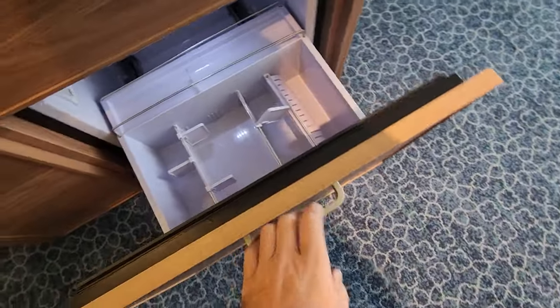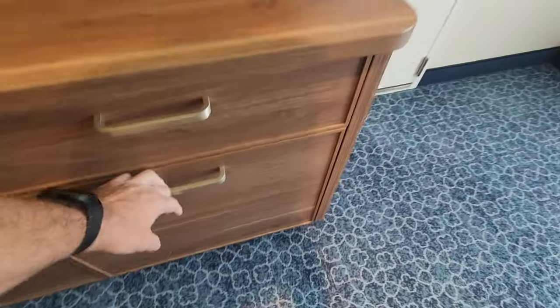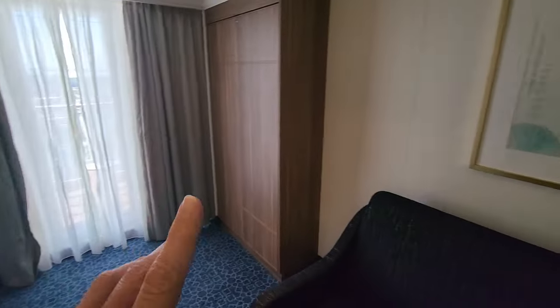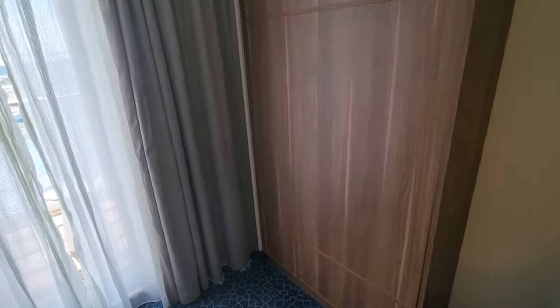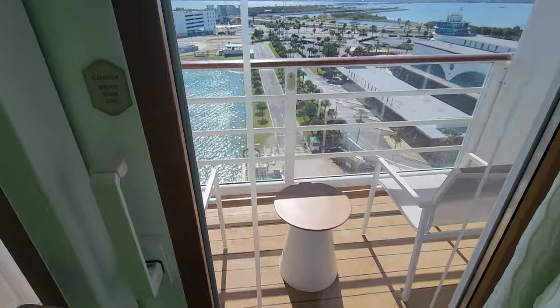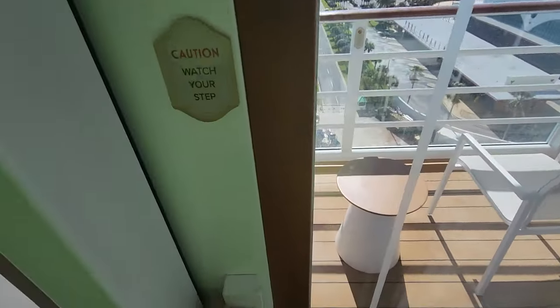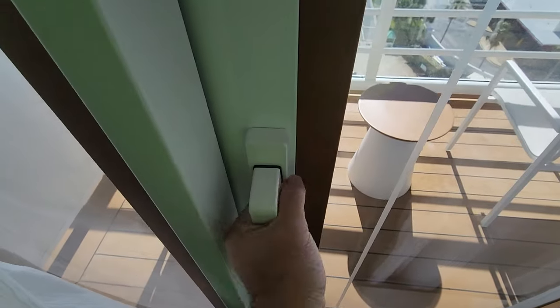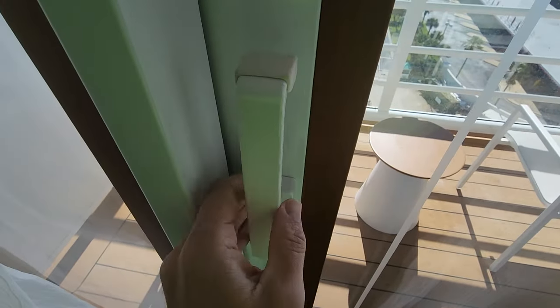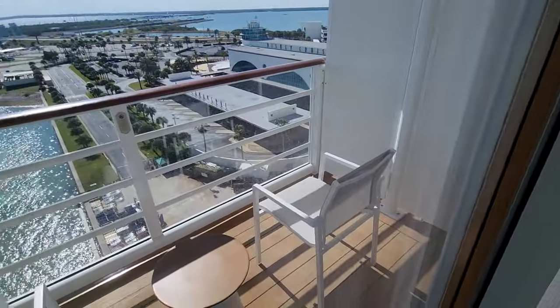Fridge — that's very cool. For the record, this is the Deluxe Family — not suite — Deluxe Family with a Balcony. I'm never good at these names. I don't know how it works, but there's our balcony.